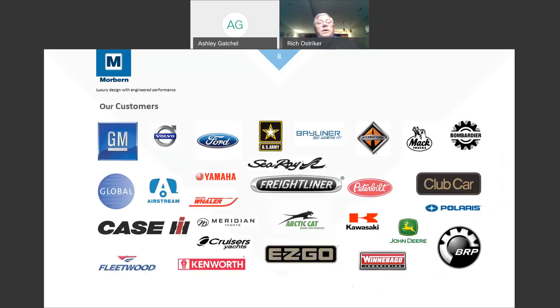Our customer base includes leading names across many industries. In automotive, we sell to Ford, GM, Volvo, and Nissan. In the marine industry, we service Bayliner and Sea Ray. In recreational seating, we work with Polaris, Club Car, Bombardier, EasyGo, and Arctic Cat. In heavy-duty trucks, you're looking at Peterbilt and Kenworth. In agricultural seating, we have John Deere and Case. And in the RV market, we work with Fleetwood and Winnebago.